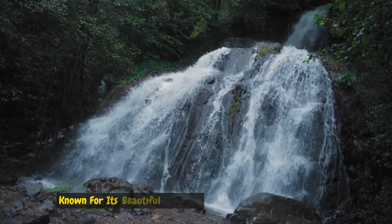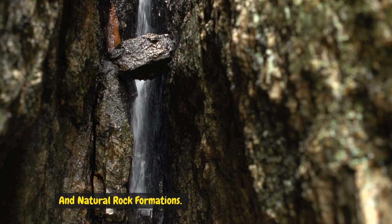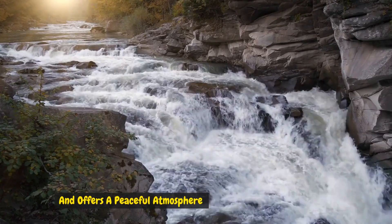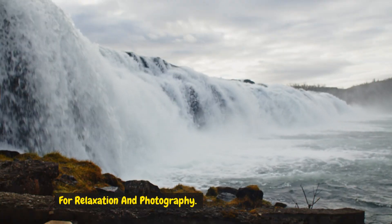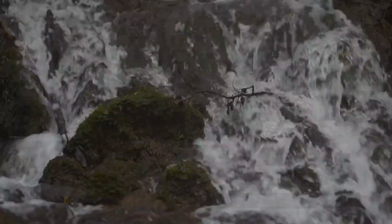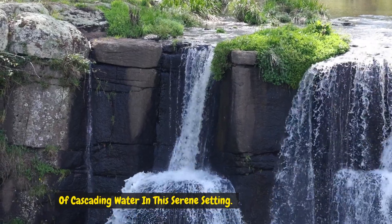Number ten: Kanto Lampo Waterfall. Situated in Gianyar regency, Kanto Lampo Waterfall is a smaller but equally enchanting waterfall known for its beautiful cascades and natural rock formations. Easily accessible from Ubud, it offers a peaceful atmosphere for relaxation and photography. Visitors can wade into the shallow pools or simply enjoy the soothing sounds of cascading water in this serene setting.